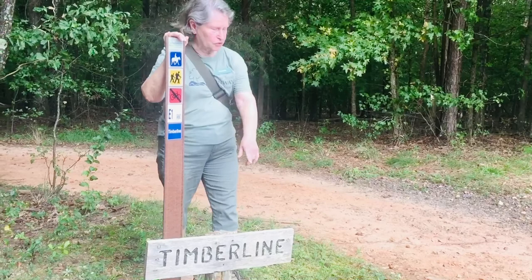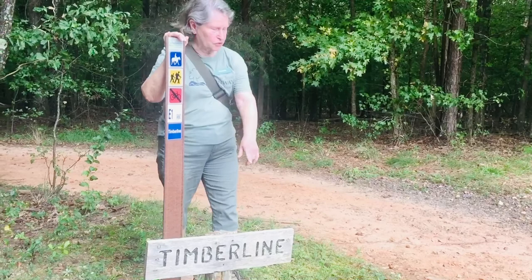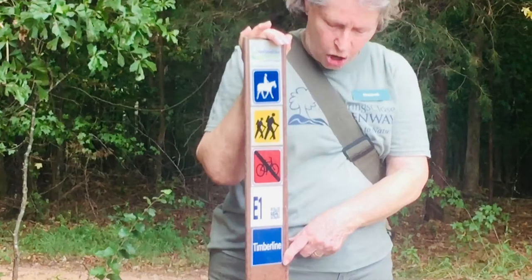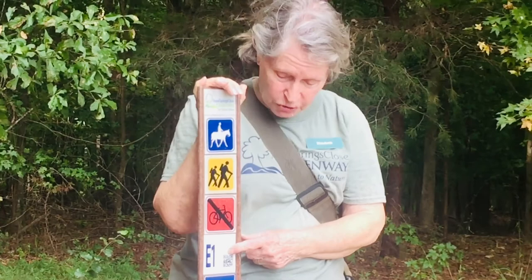This is your first lesson — this is an old trail sign, been here longer than I have. This is a new trail sign; if you'll notice, it's got a bunch of information on it. On your map you'll find it as E1. Anybody have an idea what the E stands for? Easy? No. This is who's allowed on this trail.